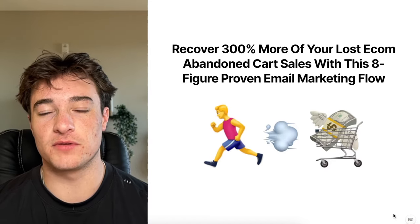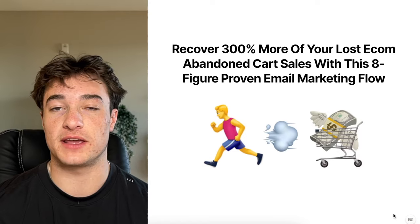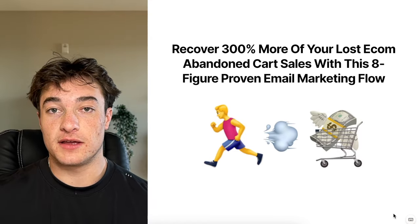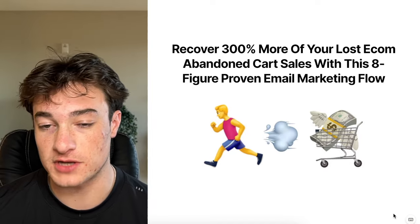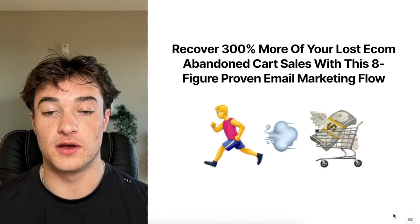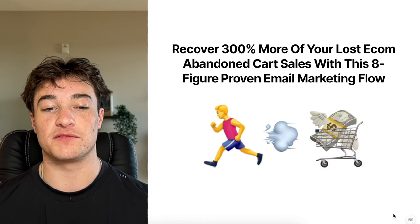Today we have one of the most important videos and one of the most valuable docs I've ever made to give away on the YouTube channel. We're going over a super important topic: how to recover 300% more of your lost e-commerce abandoned cart sales with this eight-figure proven email marketing flow.